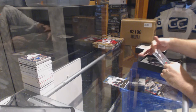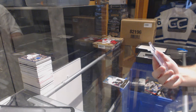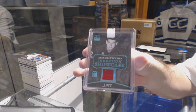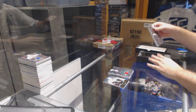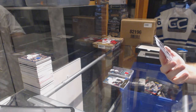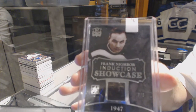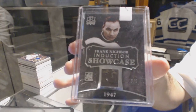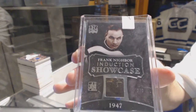We've got number two of five, Induction Showcase jersey for the Red Wings — Alex Delvecchio, two of five. And number three of five, Induction Showcase — it looks like a pad piece. Frank Nighbor, I believe — I'm going to say Ottawa. Am I correct on that one, for anyone who knows vintage? I might be completely off, so if somebody doesn't mind helping me out. That is a beast of a card.